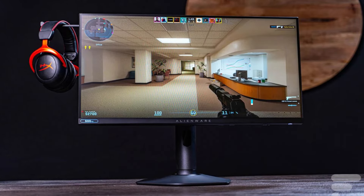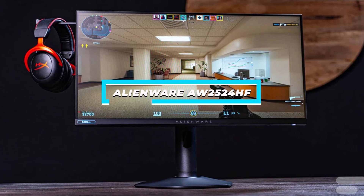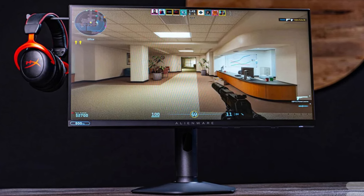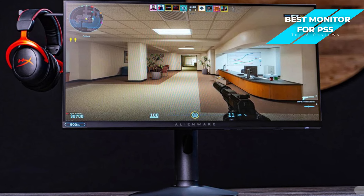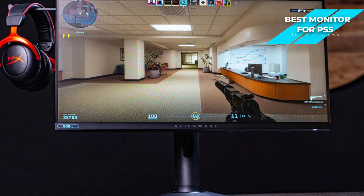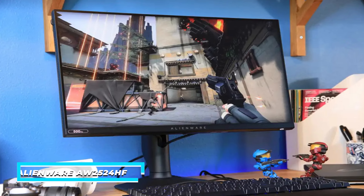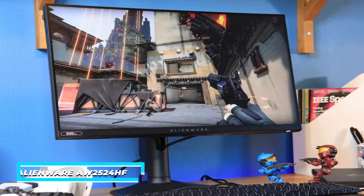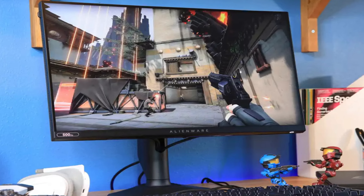Next, I have the Alienware AW2524HF. The Alienware AW2524HF is a fantastic monitor for PS5 gaming, delivering a high refresh rate of 240Hz, low input lag, and vibrant colors. If you're someone looking for a monitor that handles graphics-intensive games for your PS5 with ease, the AW2524HF might just be the best option for you.